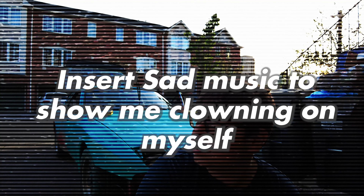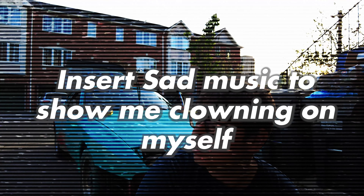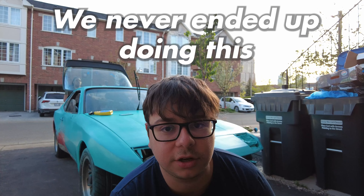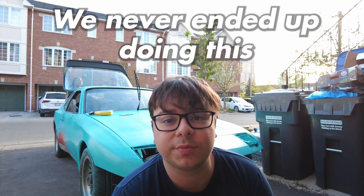Alright guys, welcome back to episode 4. We're still working on the paint, but hopefully by the end of this episode this will be kind of a reveal. The car should basically be ready. Today we're also going to tighten the belt and we're going to be grabbing the little template so we know what the gasket for the exhaust basically looks like. So let's get right into it.